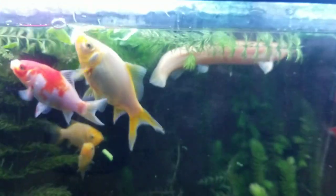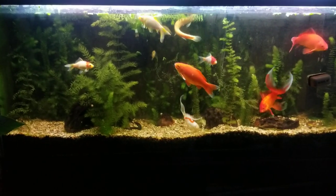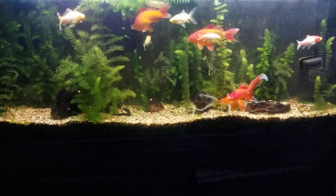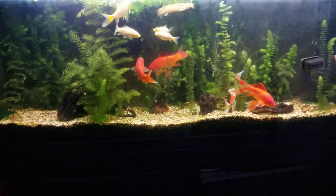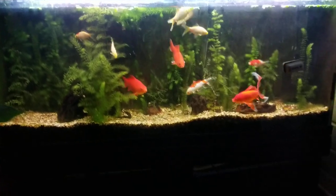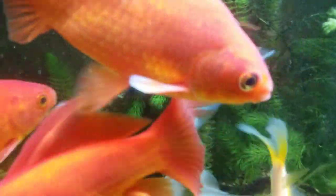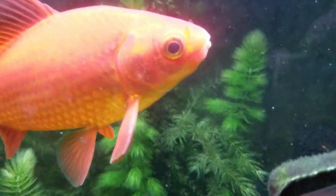They grow really fast. This is a 55-gallon fish tank, which means I can't have more than about 50 inches of fish, and I'm probably getting close. Just a little update because a lot of people were asking me about her. Apparently she's the only girl — you can see on their gills there are little spots, and that indicates that they're boys. These ones are probably too young to determine.